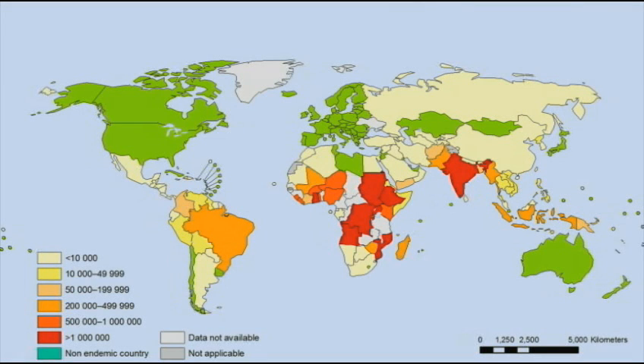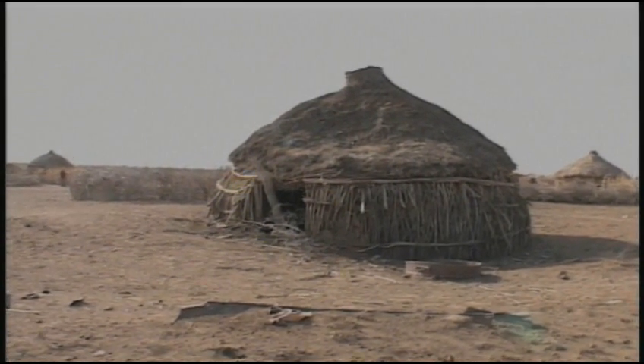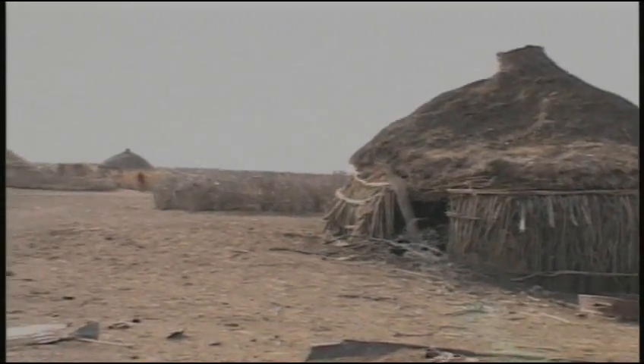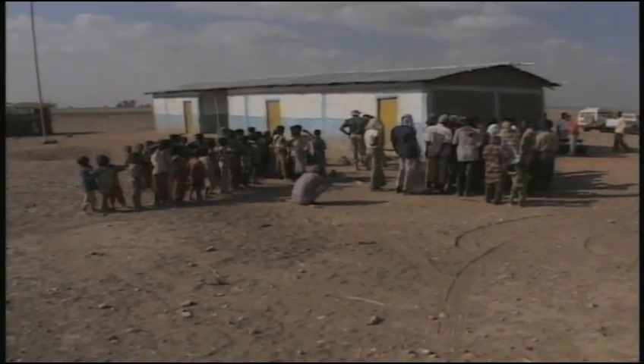Malaria is endemic in more than 100 countries throughout the tropics and in some temperate regions. In 2011, malaria accounted for 216 million illnesses and an estimated 655,000 deaths worldwide.